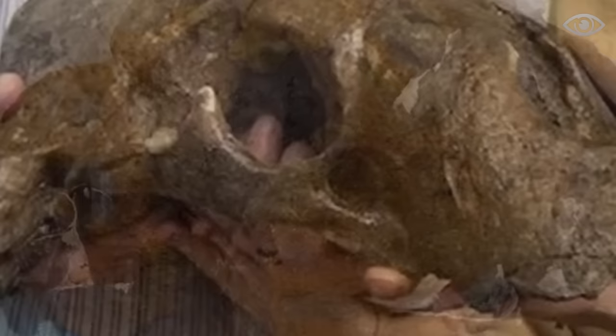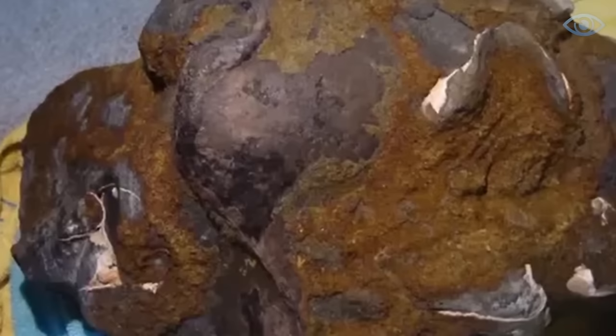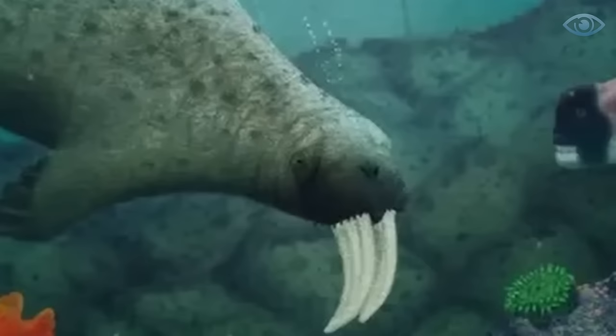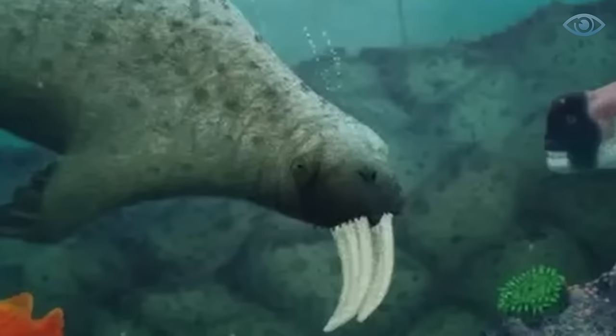This find became a matter of pride for the teenager and a sensation for Californian scientists. The skull, encased in a giant boulder, was handed over for research. The process of cleaning it from the fossil took a long time, as it required the rock to be removed as carefully as possible. Eventually, scientists obtained an astonishing specimen of an ancient animal's skull. This species of walruses was previously unknown to science. It was named after Forrest Shepard — Valenictus shepherdi. Unlike modern walruses, this species had no teeth but had large tusks, and significantly exceeded the size of modern walruses.